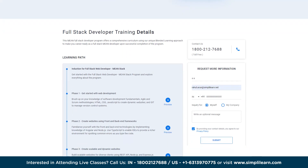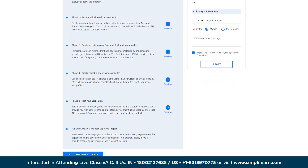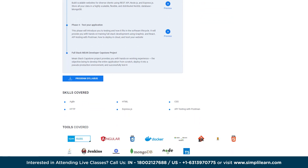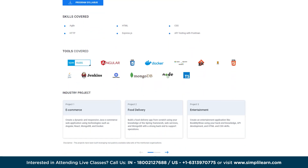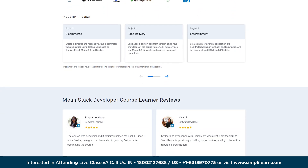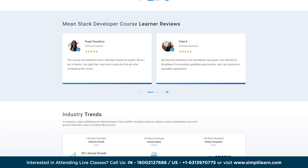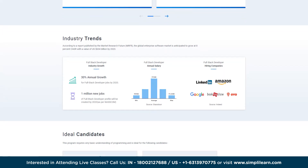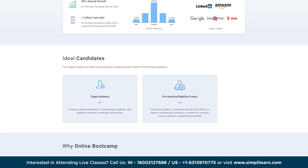Key features of this course include eight times higher interaction in live online classes conducted by industry experts, industry-aligned capstone projects, and Simplilearn's job assist support. This MEAN stack program provides extensive training in front-end, middleware, and back-end software development technologies including testing and quality assurance. You will learn HTML, CSS, JavaScript, and how to integrate MongoDB, Express.js, Angular, and Node.js together to build a full stack web application.